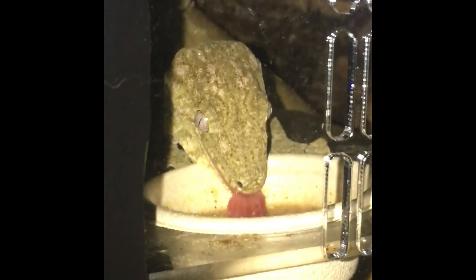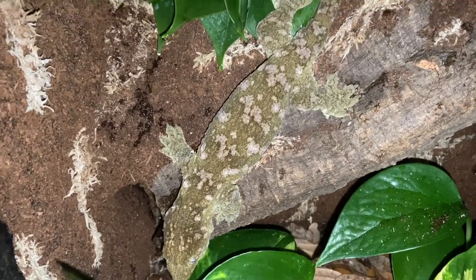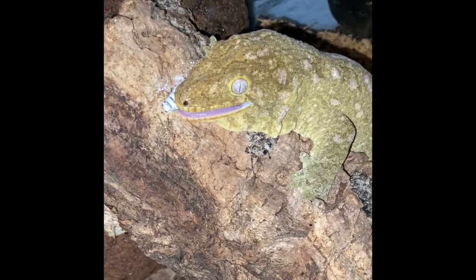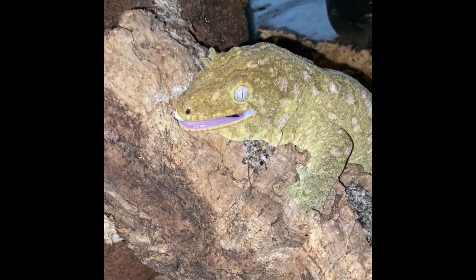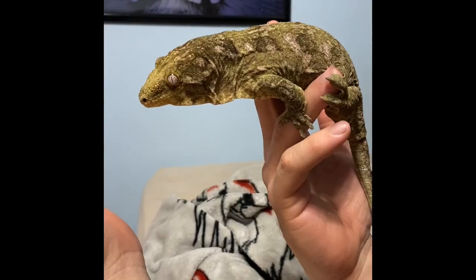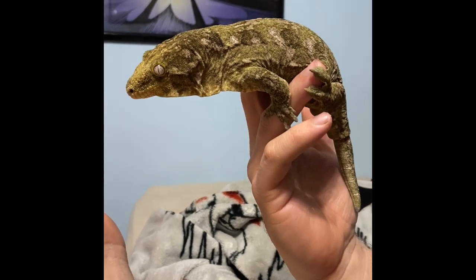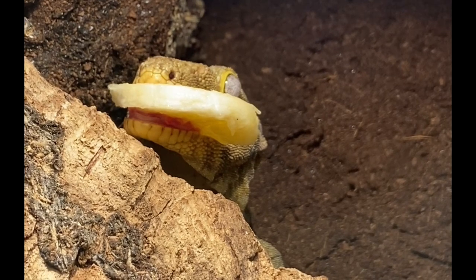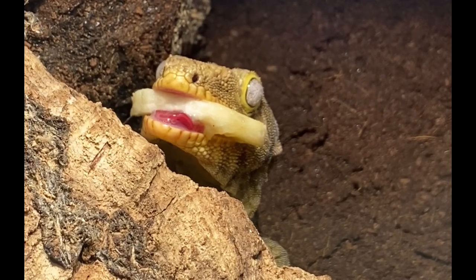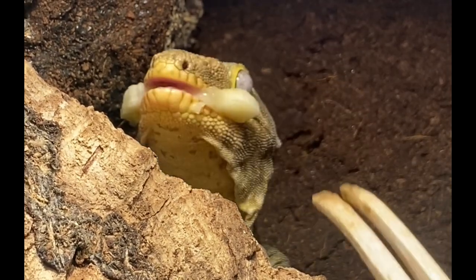Next up is the Leachie. I don't think they're for beginners, but if you're looking for an absolutely striking, big arboreal lizard that needs a big enclosure and can be a statement piece of your room, and you want a reptile that's going to vocalize at you and look like an actual dinosaur, this is a good lizard for you. They are really expensive but readily available captive bred, and you can sometimes find them for rehoming and adoption. My Leachie Gecko is named Rin and I absolutely love her — she is truly one of a kind.